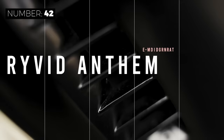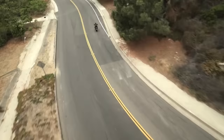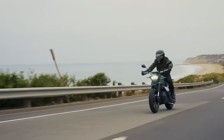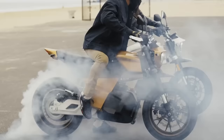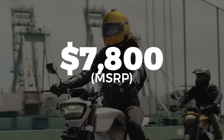Offering a fresh take on the electric motorcycle niche, the Rivet Anthem is both ergonomic and highway capable. The seat is fully adjustable ranging from 30 to 34 inches and the top speed is 75 miles per hour. There's also a 4.9-inch display screen that's visible even in bright sunlight, and a 4.3 kWh battery pack is removable so you can charge it inside. The bike weighs 240 pounds and the price is $7,800.